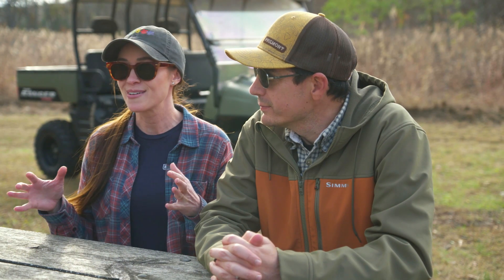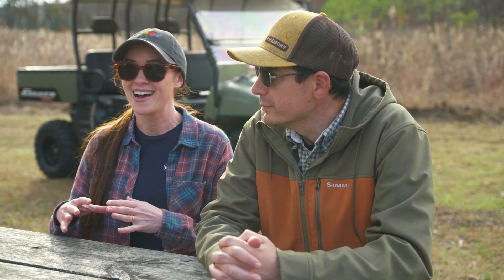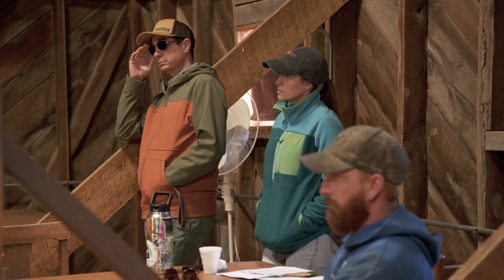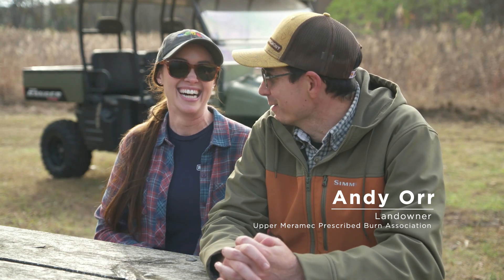It is a little bit intimidating to think about doing this. There are a lot of things that factor in — the weather, the topography — and we're just now learning a lot about all that stuff. Hopefully we can make some connections through these classes and do it on other people's property first to get some experience.